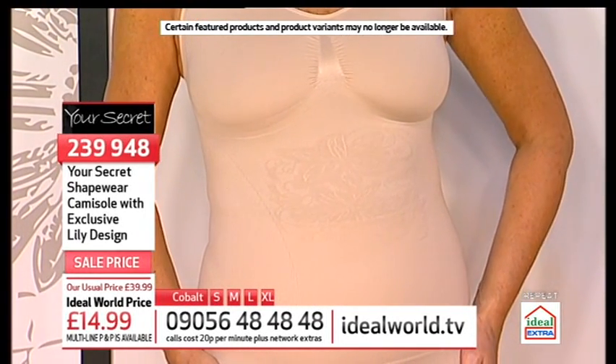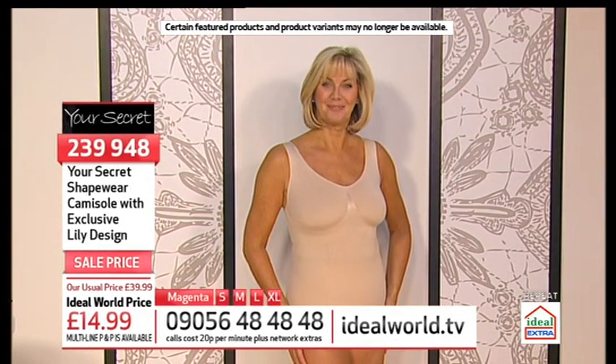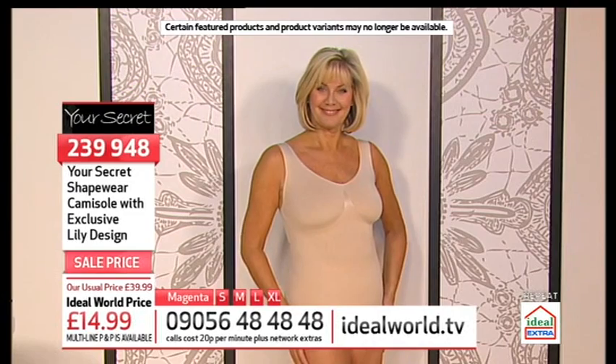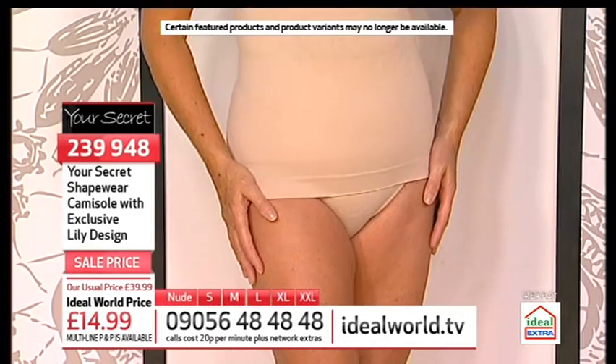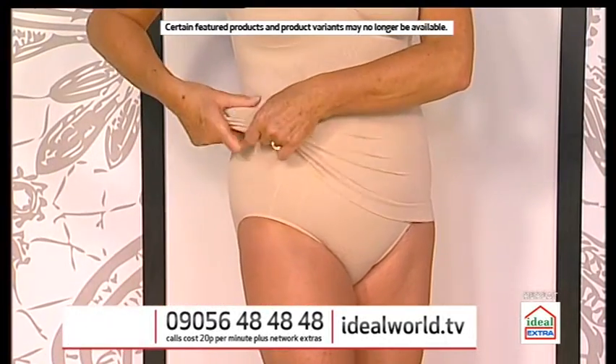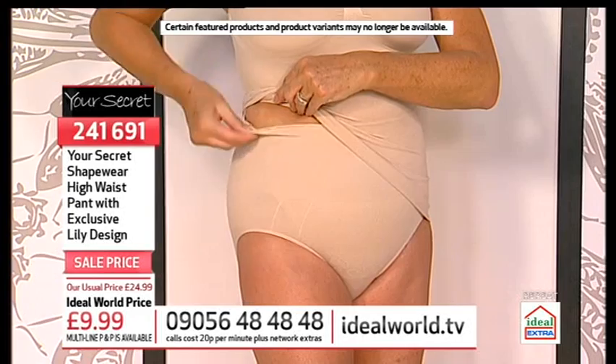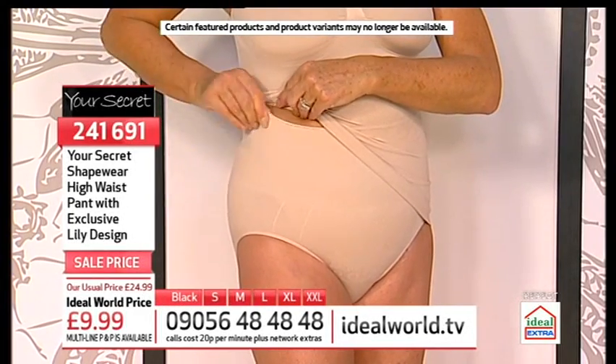Lynn's got the double whammy on because she's got the pants on as well. These pants come up just above the tummy button and they have got a muffin top panel, so that's giving you double whammy on the tummy and double whammy on the hips as well.